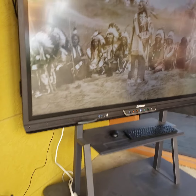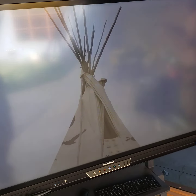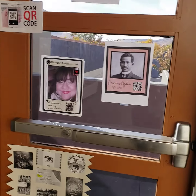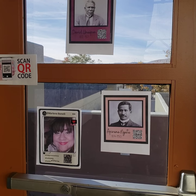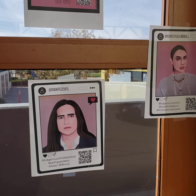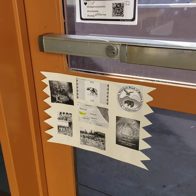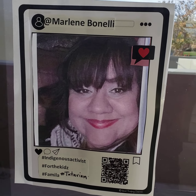Throughout the presentation, students could come here and learn about Native American homes. Thanks to Mr. Wright for getting all of our audio together. We also had a technology access point where kids could use their phones and do the QR codes — they seemed to like that, as we are a technology-based school. We are particularly proud to have Ms. Marlene Bonnelli photographed here. She is one of our seasoned paraeducators and is actually Native American — a part of the Tatavian tribe.